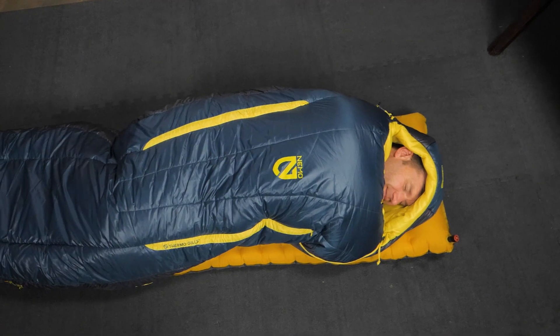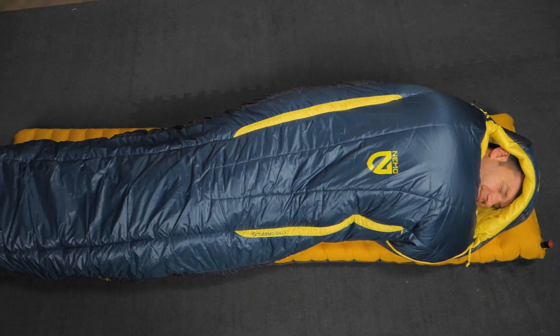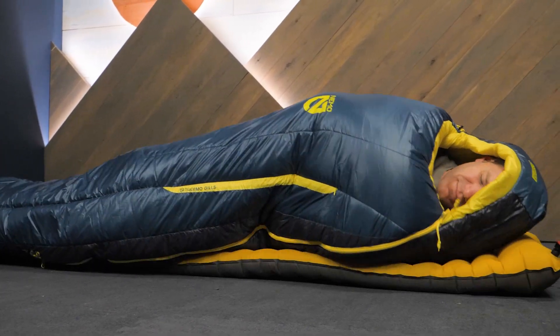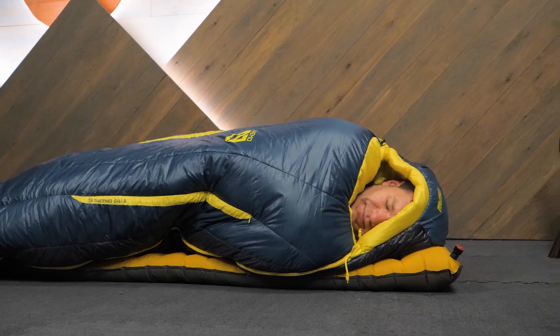The relaxed spoon shape of these bags is really roomy and comfortable, especially in the knee and shoulder areas. It gives you the freedom to roll around throughout the night with ease and sleep on your side comfortably too.